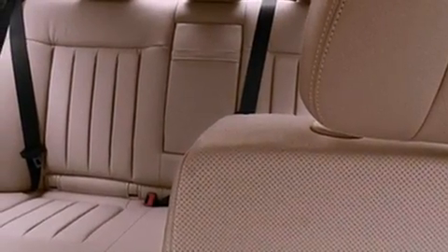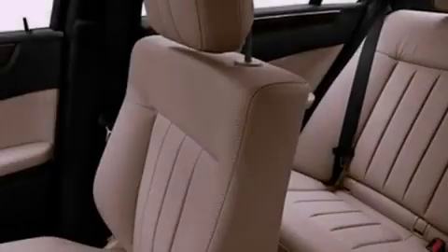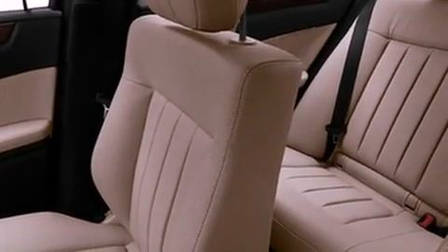Additional features include an anti-lock braking system, dual airbags, air conditioning, and rain-sensing windshield wipers that can turn on automatically if their sensor identifies water on the windshield.